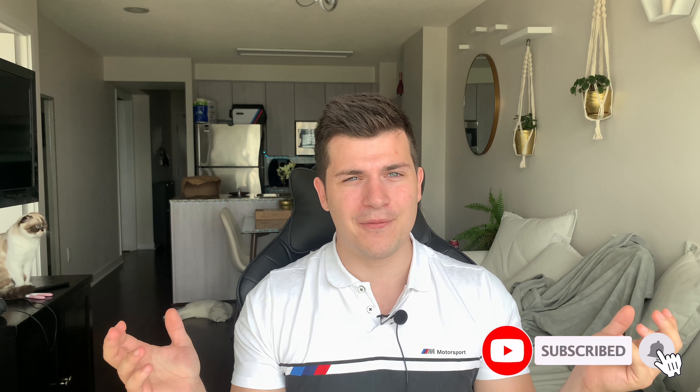Thank you guys so much for watching. I'm super excited for this car — the day the ordering guides came out, I placed an order for my next employee lease vehicle in the brand new Thunder Night Metallic with all the extra options. I hope you guys enjoyed this content. Make sure you smash that like button, subscribe to my channel for more BMW news, contests, giveaways, and walk-arounds. Thank you guys so much and I'll see you next time.